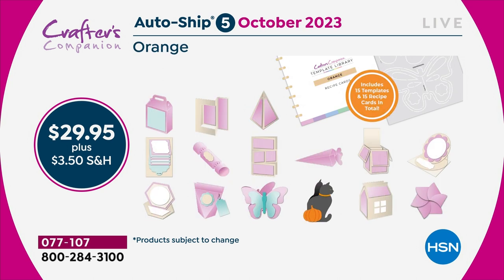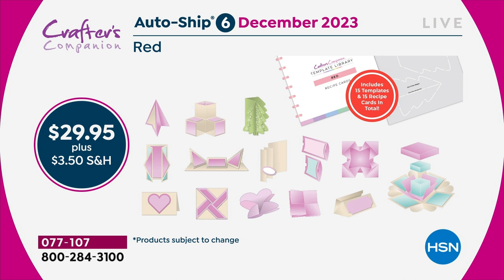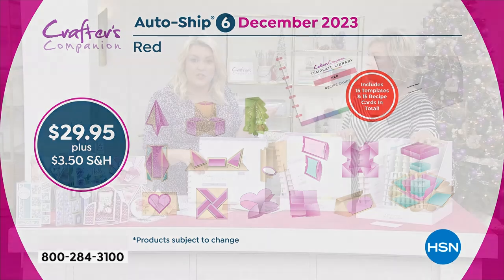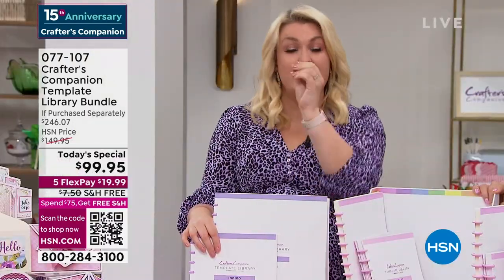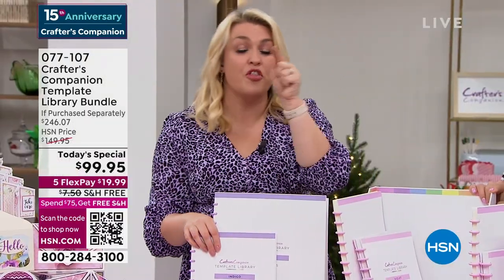So in the Today Special, you've got 30 templates — which we say is $200 worth of value — that you're getting for $99. Your autoship, so you're getting 15 templates, which you would think is half the value, half the number of them. Well, maybe that's $50. But if you lock into the autoship today — and it's only today you can get into it — you get them for $30.